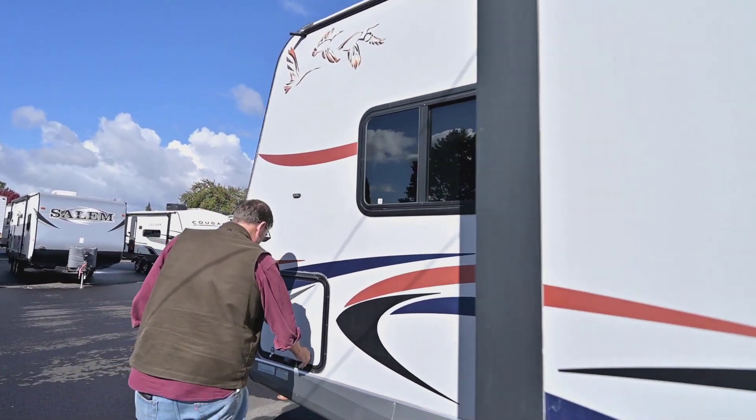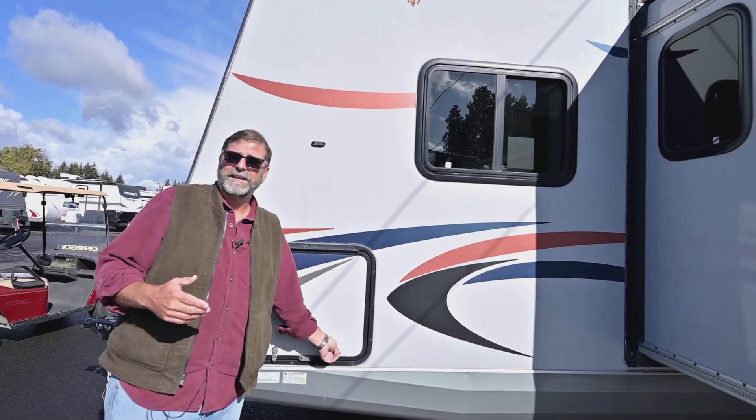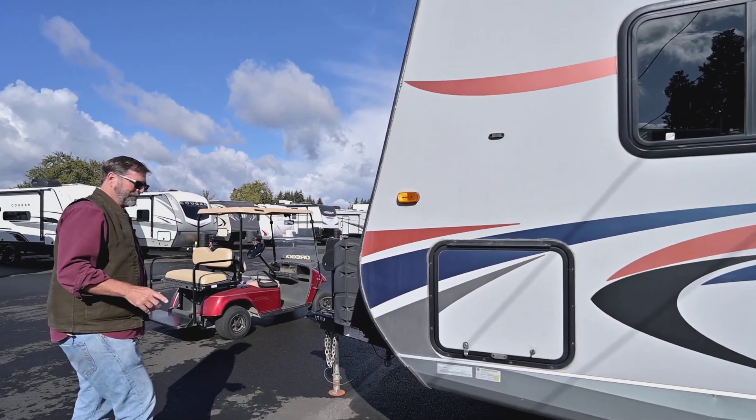On this side we have even more storage. This is a true four-seasons trailer — all of the plumbing, including the wastewater dump valves, are enclosed in the underbelly. So if I'm going someplace really cold, like an elk hunt, as long as my furnace is on my plumbing is fine. I don't really have to winterize my trailer all the time — very little to be concerned about if the furnace is going. That is wonderful. Let's take a look inside.